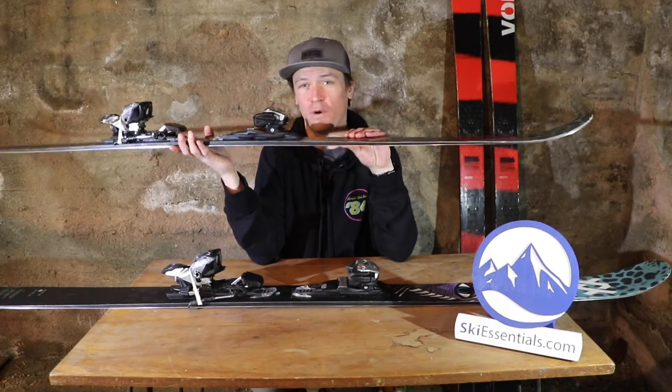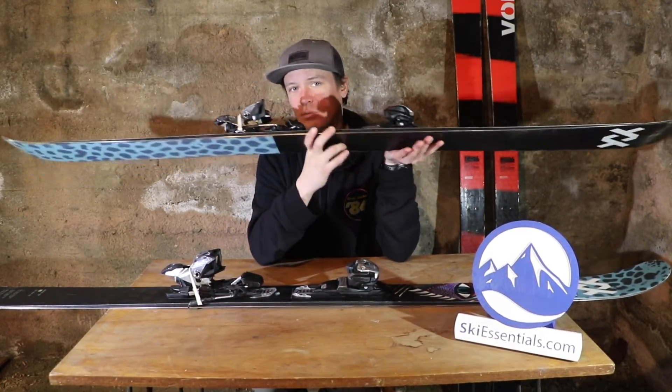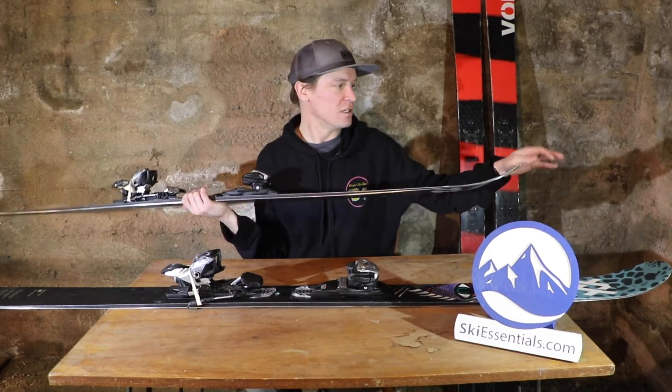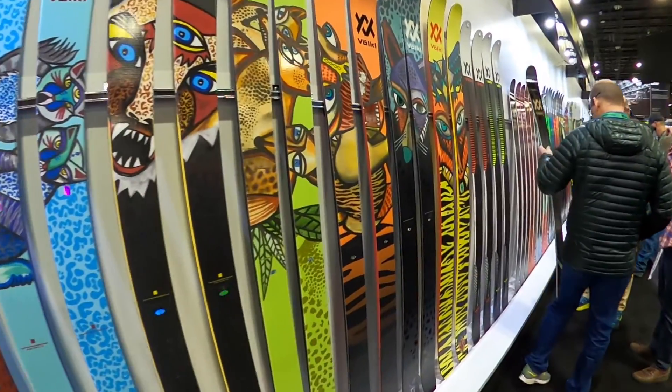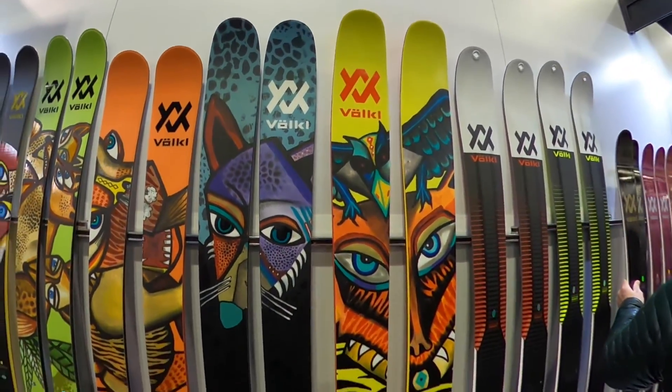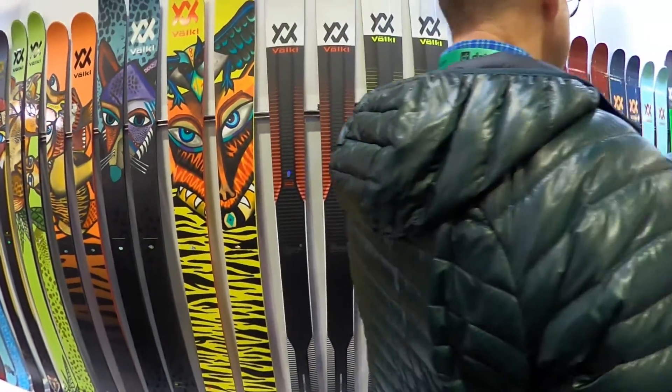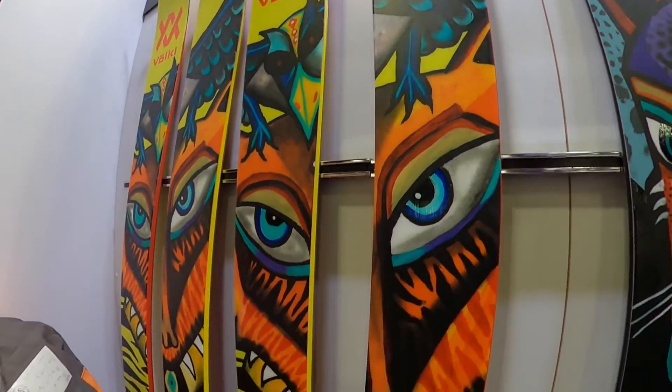This is the Revolt 104 from Volkl. A lot of people have been asking for this review for a while now, really probably since people started finding out about this ski back in late December, early January. And a really cool ski — I really like the development story behind it too.